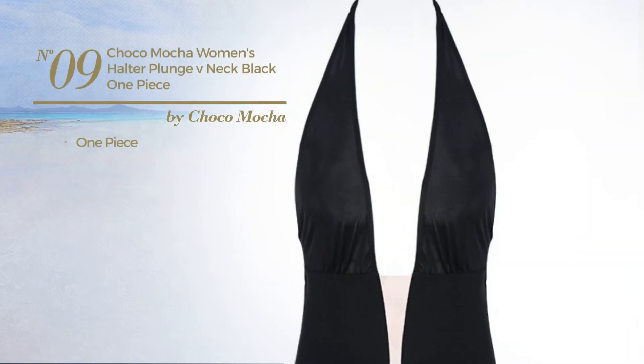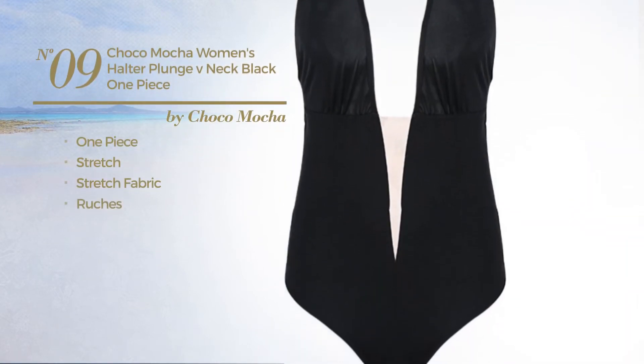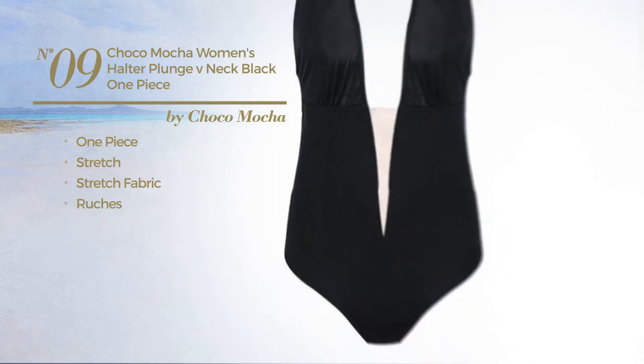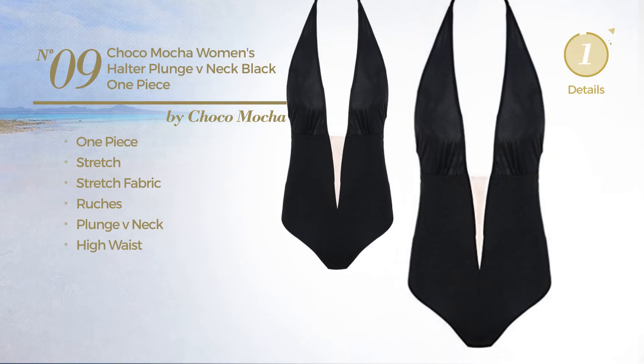Number 9: a one-piece swimsuit, made of stretch fabric, styled with ruches. This swimsuit includes a plunge v-neck and high waist. Available exclusively in black color.